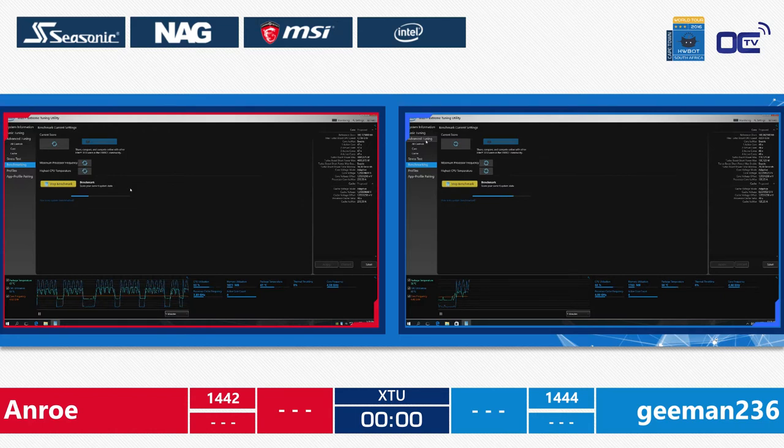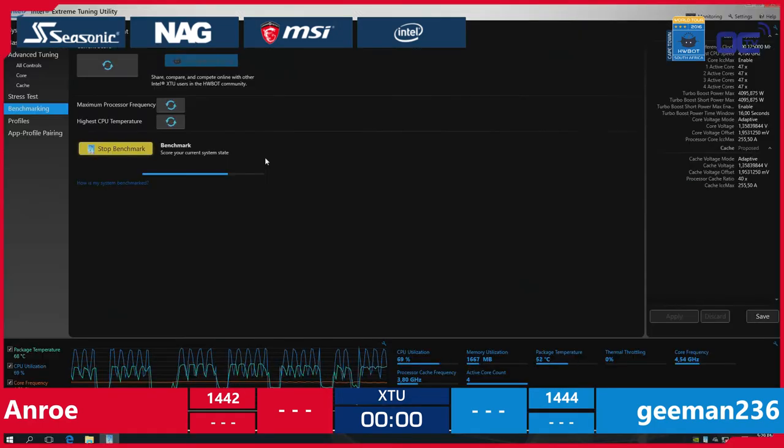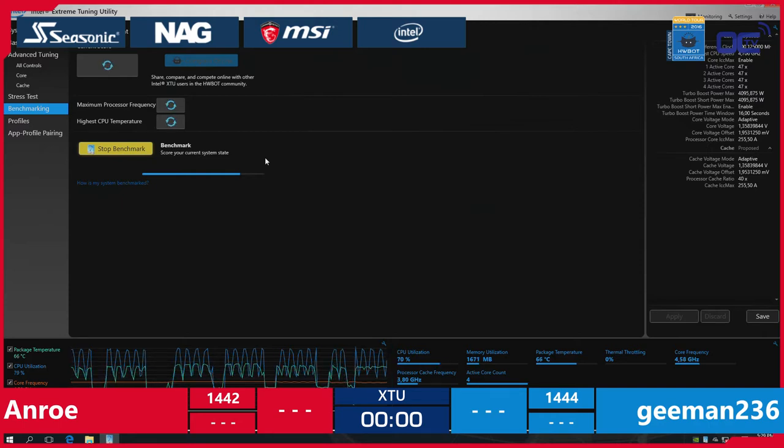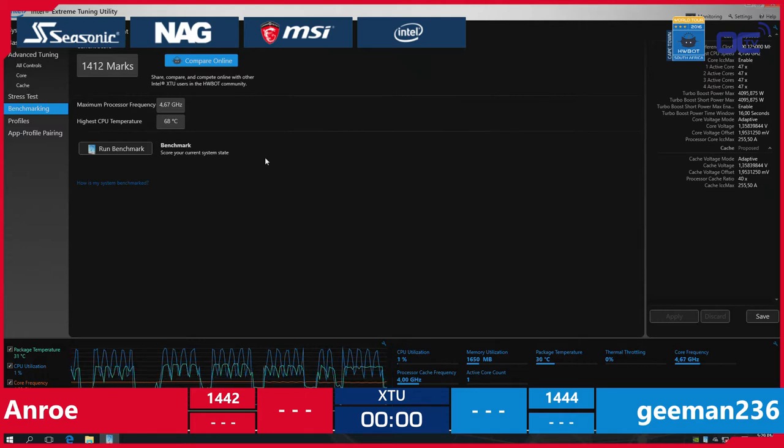Seven, six, five, four, three, two, one, zero — the benchmark is still running, so this is the last run. Gman didn't get a valid score this time, so only Unro is left. Can Unro get more than two points to take the lead going into the next round? Sadly, he's lacking two points behind — but no big deal. The guys will be back in a few minutes to swap systems.